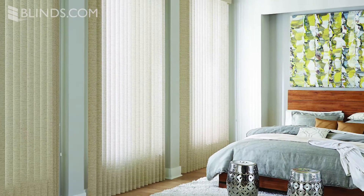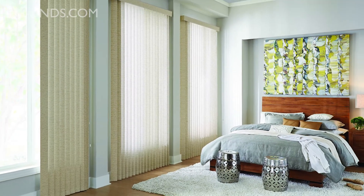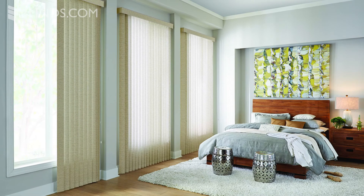When choosing which side you'd like for your blinds to stack, consider your window's view and whether or not the stack would obstruct it. Because of their guided track system and wider slats, vertical blinds require a bit more mounting depth than most blinds.